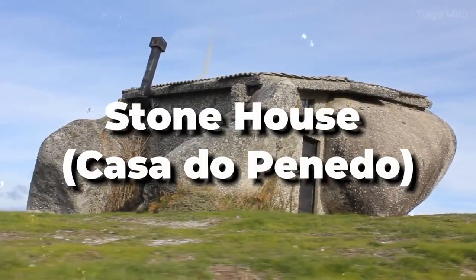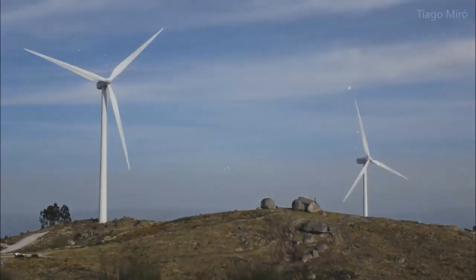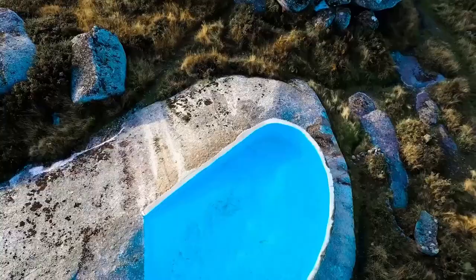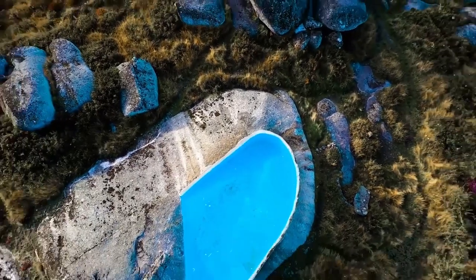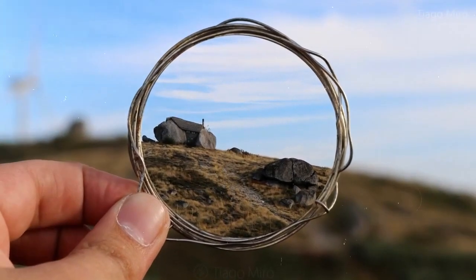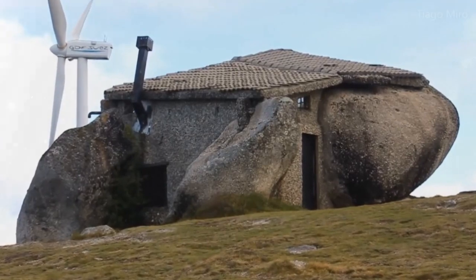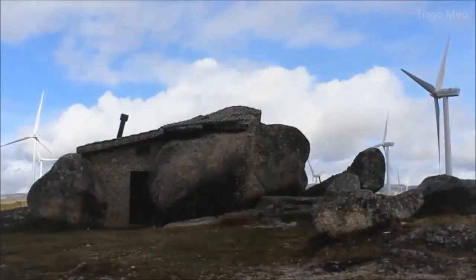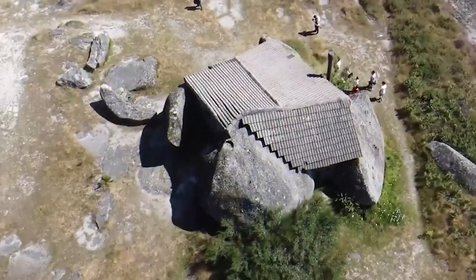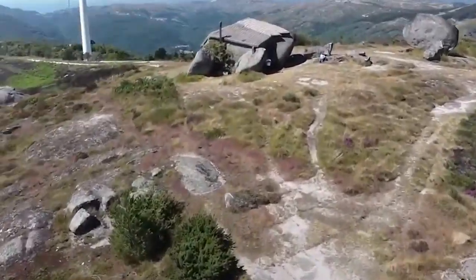Stone House, Casa do Pinedo. There is no question that the Stone House in Faith, Portugal is undoubtedly one of the strangest structures. It is sometimes referred to as the Castle of Stone, and it was constructed in 1972 by an engineer named Guimarães, utilizing four enormous stones that he discovered in the surrounding region. The replica of a Stone Age dwelling was intended to serve as a rural hideaway for a family originally from Faith. However, as soon as the number of visitors increased, the owners decided to leave. Currently, the Stone House is a modest museum accessible to the general public.